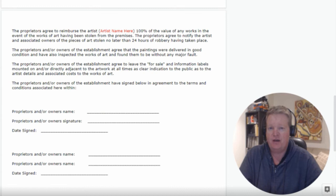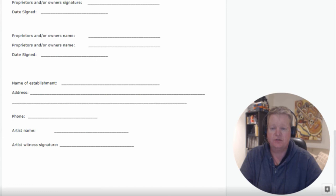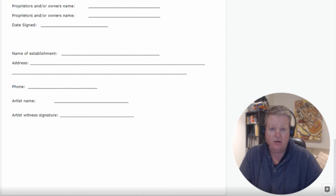As mentioned before, don't believe in the exposure myth — make sure you do your homework when doing consignments. You want to make sure they have experience having artwork on their walls and a track record in selling work. Lastly, at the bottom, the owners of the establishment sign below in agreement to the terms and conditions. Both owners sign if applicable, along with the establishment name, address, and phone number. Down the bottom, the artist also signs. You keep a copy and give the owner a copy.